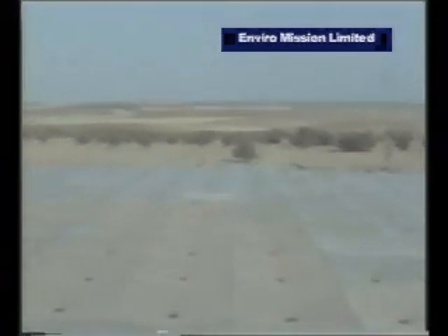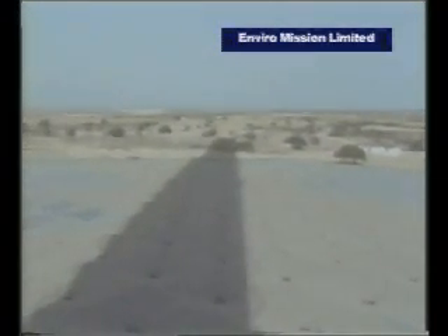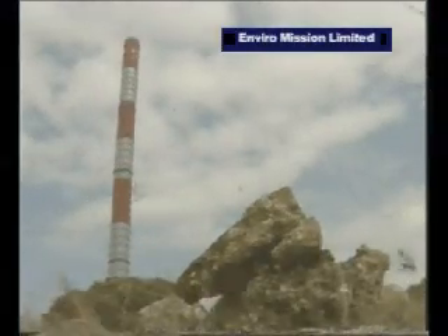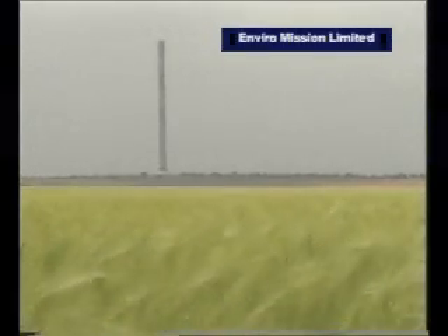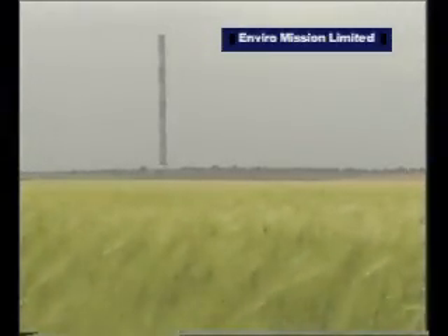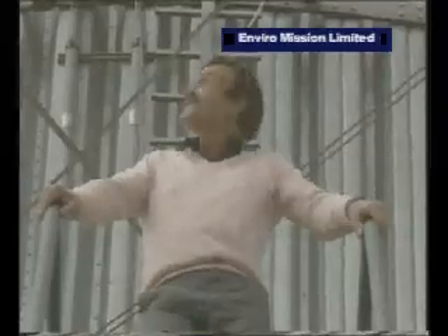What the experimental programs run so far seem to indicate is that the bigger the chimney — that is, the higher it is and also the wider the diameter — the greater the efficiency and also the higher the power output it can generate. This solar chimney in Spain has demonstrated that it will be possible in the future to compete on a dollar-for-dollar basis with virtually any other form of power generation, with that one unbeatable advantage of an inexhaustible source of free energy: the sun.